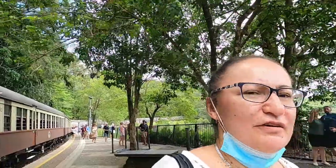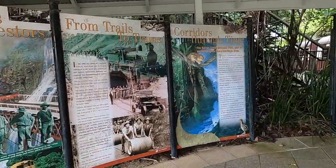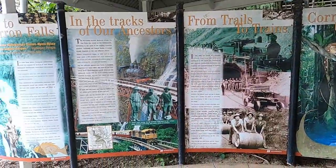This is the Barron Falls Lookout. The train stops here for 10 minutes and we're going to grab ourselves a shot of the waterfall before popping back on the train.